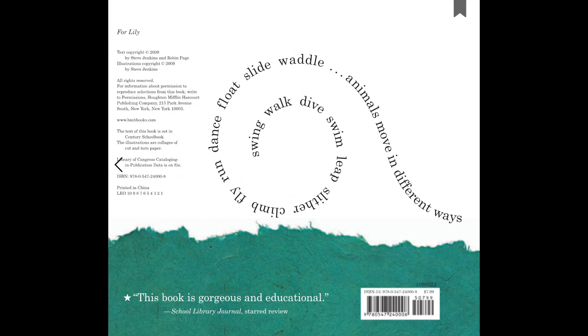See, look, we can see all of these words on the back of the cover, too. Swing. Walk. Dive. Swim. Leap. Slither. Climb. Fly. Run. Dance. Float. Slide. Waddle. Animals move in different ways.